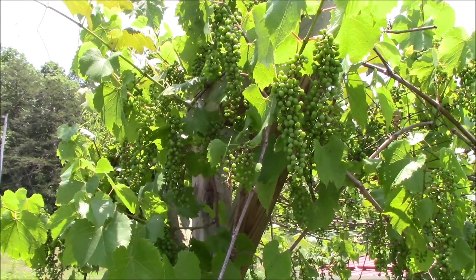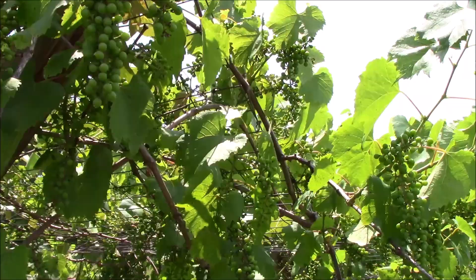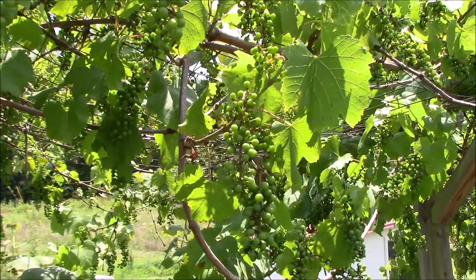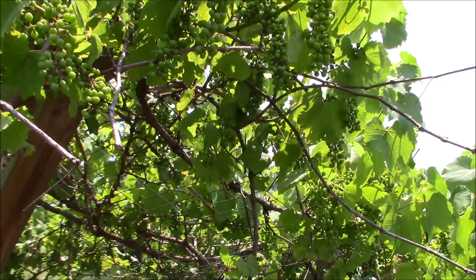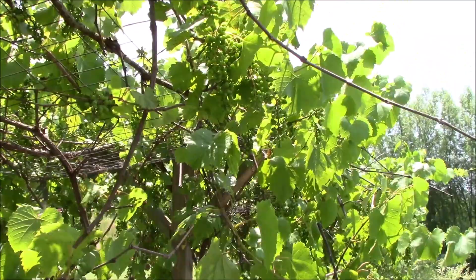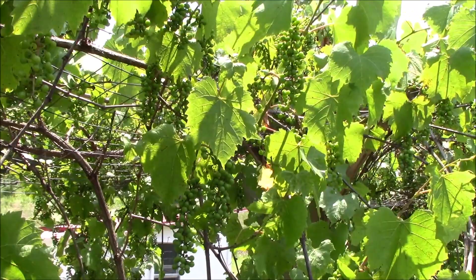I was headed back up past the grapes and I want to show you just how many grapes this thing has on it — a ridiculous amount of new grapes growing. These are the purple concord grapes — we'll can up some grape jelly and grape jam. These vines are just loaded with grapes. Normally they get torn up by the Japanese beetles, but we have some Japanese beetle traps that I ordered the other day coming in so we'll show you how those work. This is probably going to be a really good year for them.